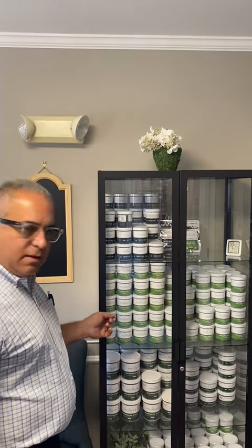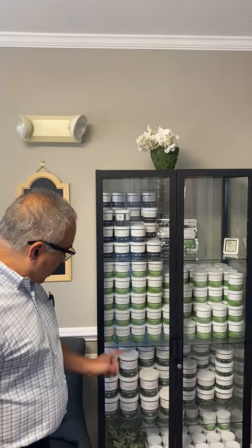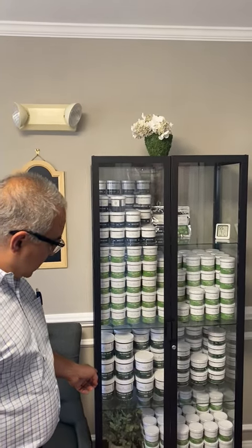We have our new edition, our Sour Gummies — these are great, they really taste great. Our old standard, the Watermelon CBD Gummies.